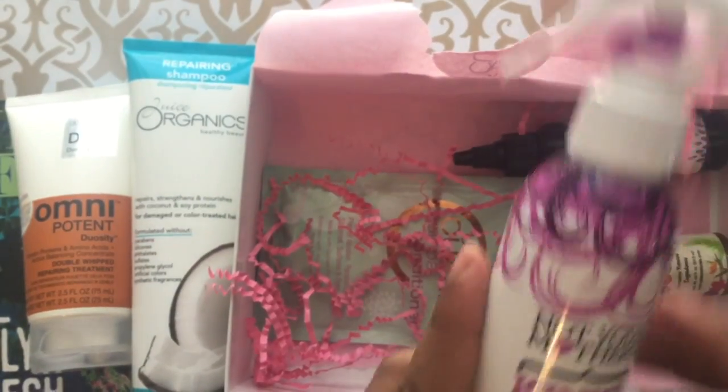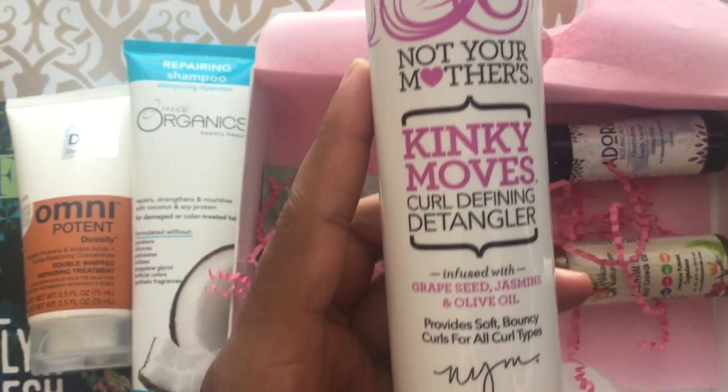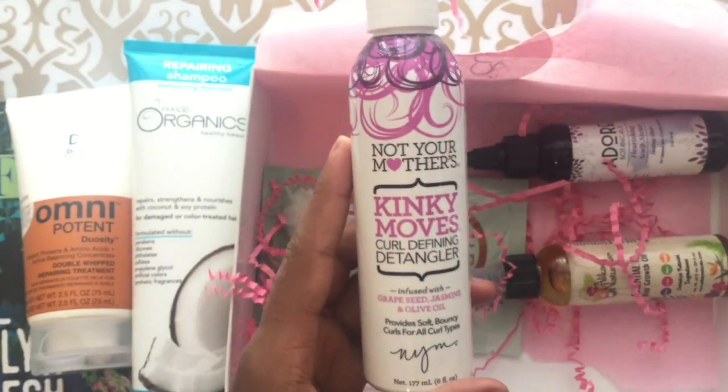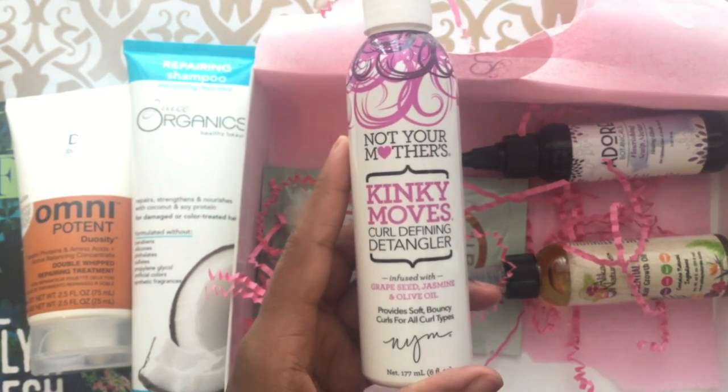This one — Not Your Mother's Kinky Moves curl defining detangler, with grape seed, jasmine, and olive oil.